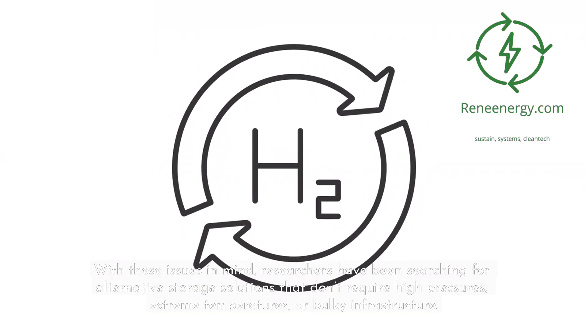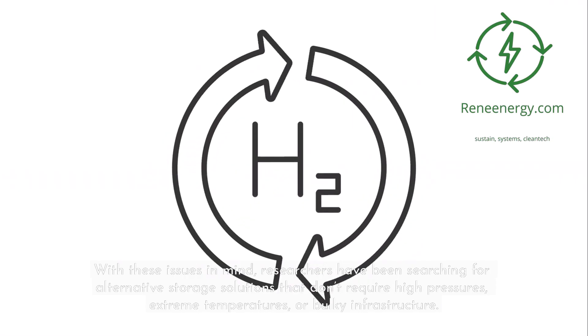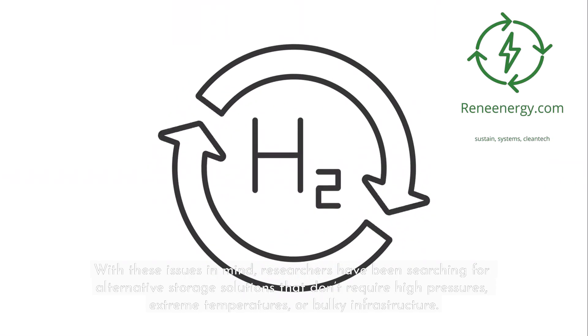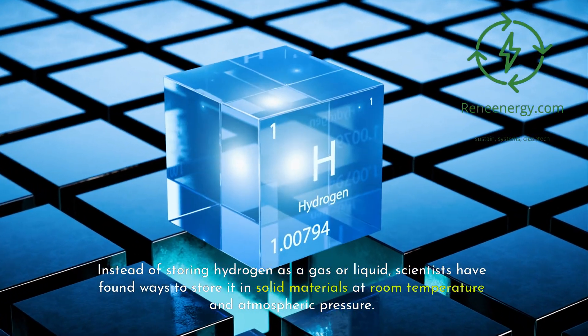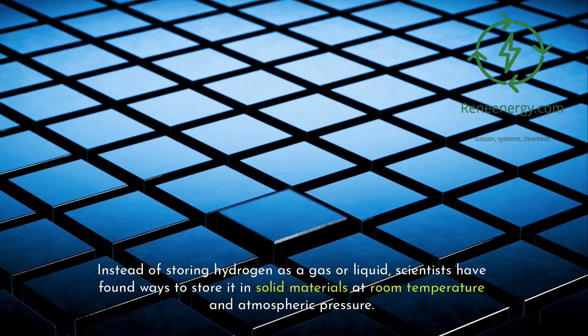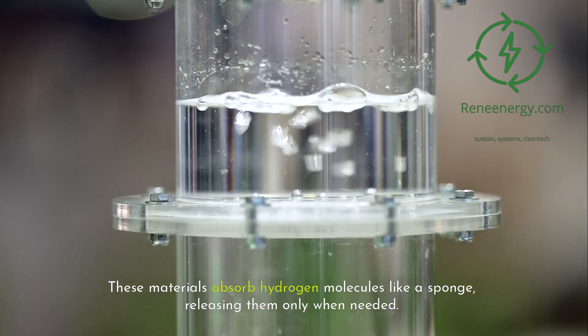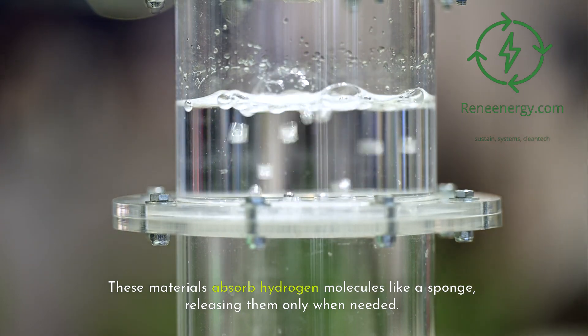With these issues in mind, researchers have been searching for alternative storage solutions that don't require high pressures, extreme temperatures, or bulky infrastructure. Instead of storing hydrogen as a gas or liquid, scientists have found ways to store it in solid materials at room temperature and atmospheric pressure. These materials absorb hydrogen molecules like a sponge, releasing them only when needed.